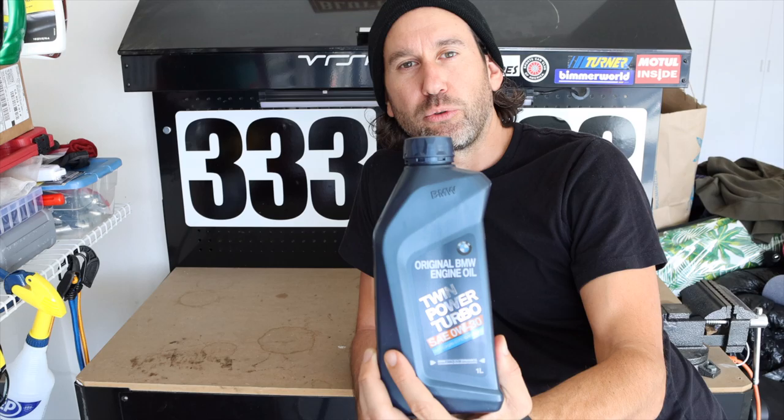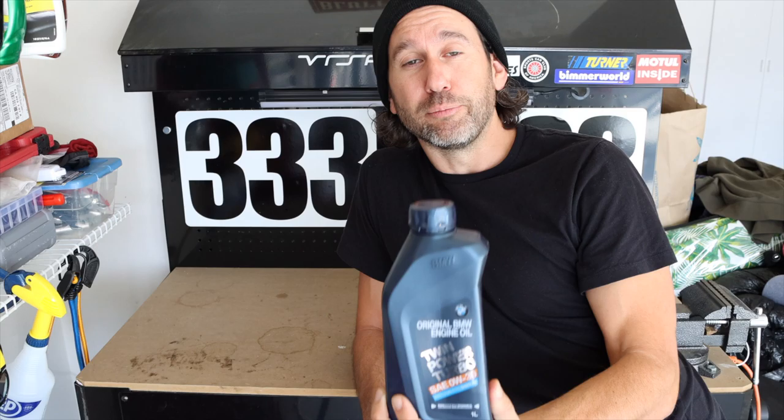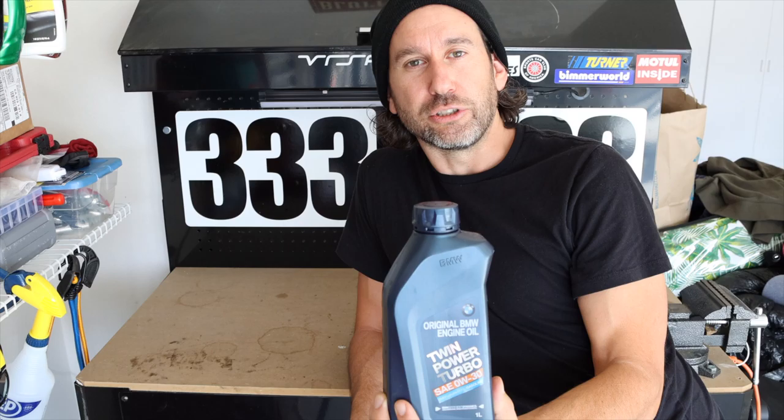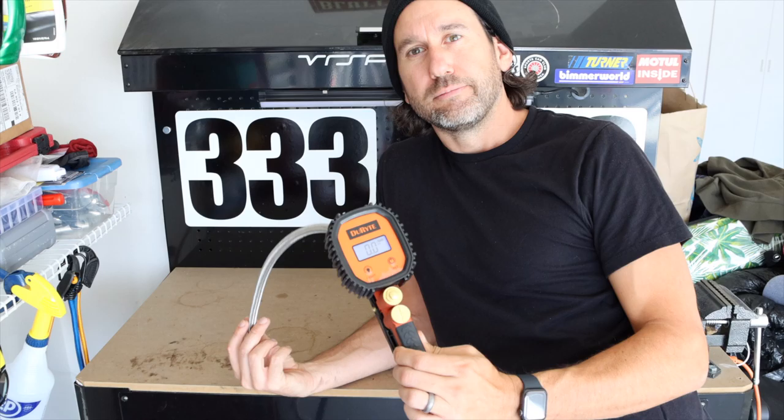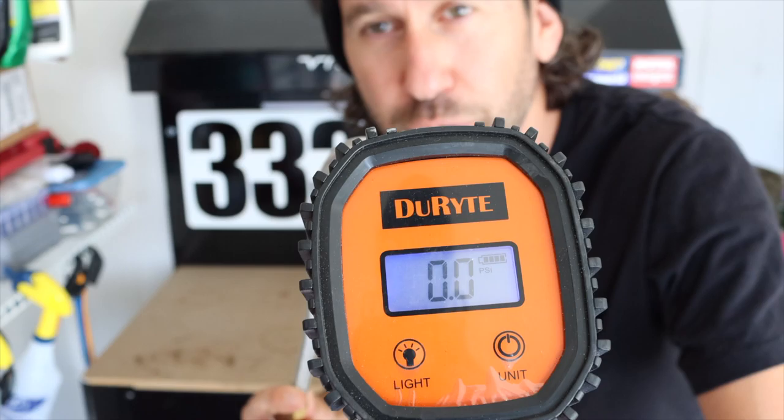Next on the optional list: engine oil. Check your spec sheet from your last oil change to get the exact oil that goes in your vehicle, or just visit your dealership. It's nice to have some extra engine oil on hand just in case you're beating on the car at the track.